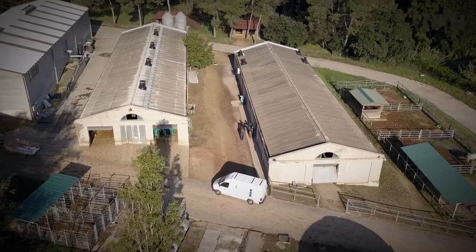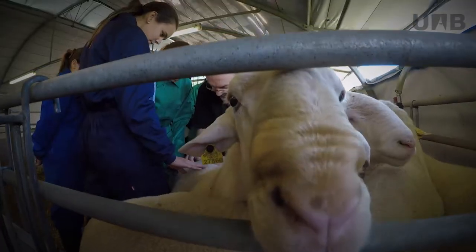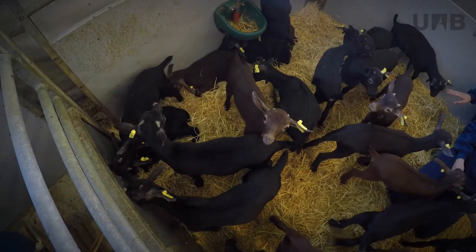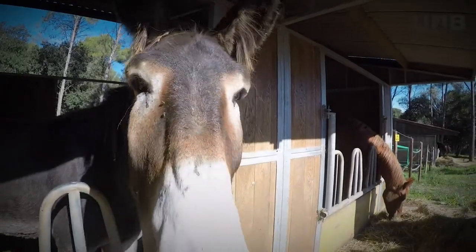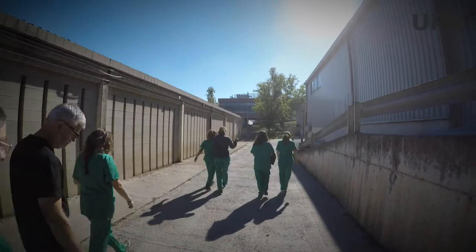The Farm Service is one of the 13 scientific and technical services provided by the UAB. Currently, this service houses a wide variety of species. It provides the ideal environment for veterinary students to learn all aspects relating to the field of animal production and health.